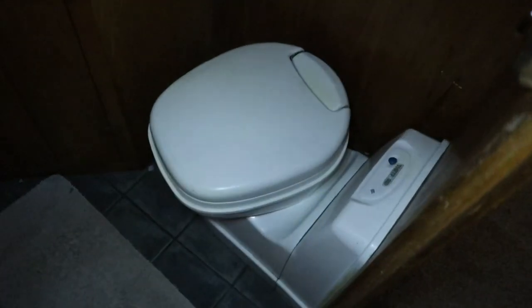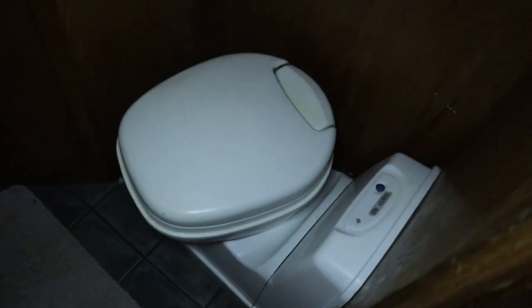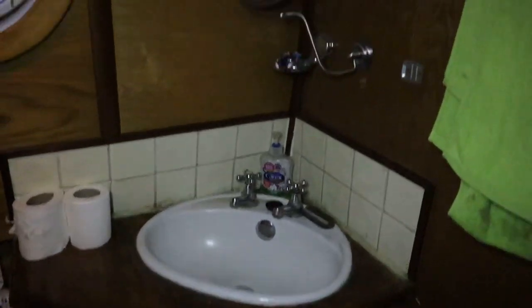This is the bathroom. We have a cassette toilet — a Thetford, one of the more well-known brands. We've got our basin, a tiny little mirror, and some storage. Then we've got our shower, which is a bit small really for us. We're thinking of changing it and completely redoing the bathroom.